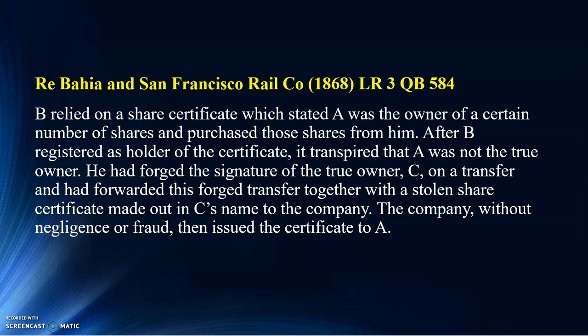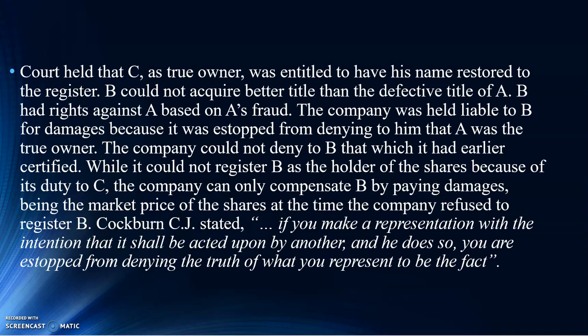In the Ryba here case, what did the court say? C, because he is the true owner, is entitled to have his name restored to the register. B, who acquired a defective title, has no rights on those particular shares, but he can take action against A for fraud. The court held that the company was liable to B for damages because the company was estopped from denying that A was the true owner. At the same time, the company must also restore C's name as the true owner.